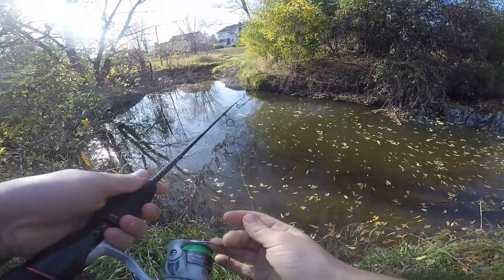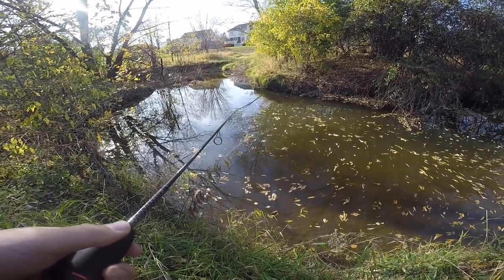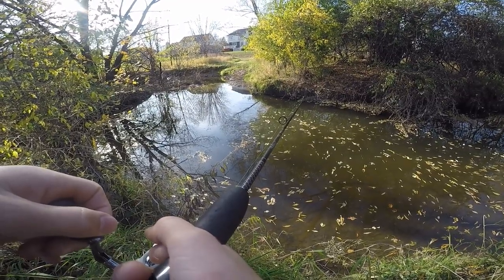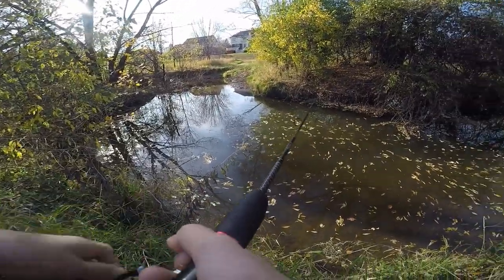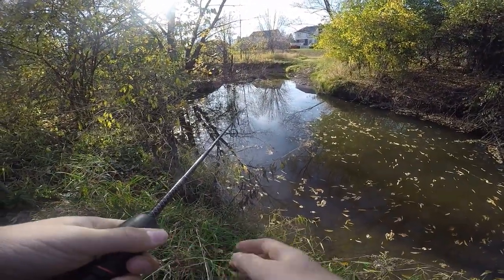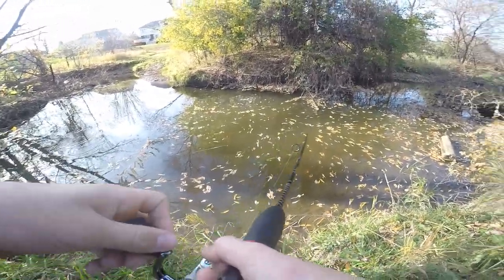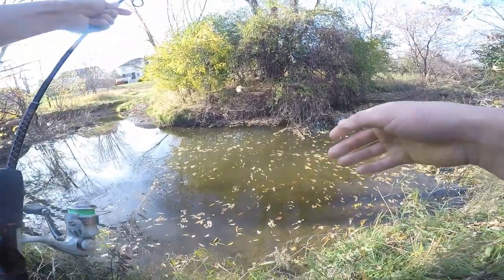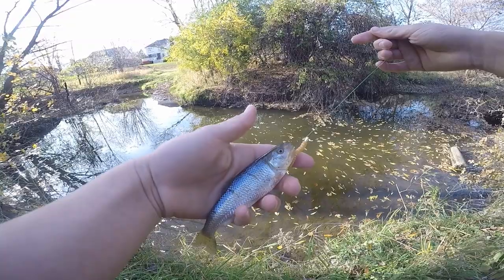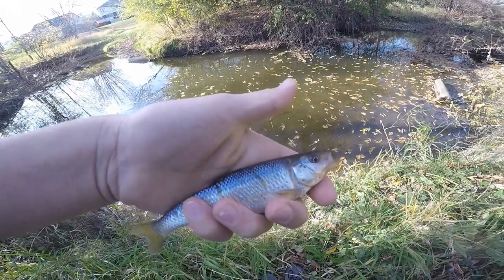That last catch was insane guys — I had no clue that creek chubs even got that big. Got one guys, there we go, there's another fish! Oh that's a new species guys, that's a little common shiner I believe. Species number three of the day right there, common shiner on the trout magnet. Alrighty guys, species number three of the day, common shiner on the golden trout magnet, let's get it back in the water. A little common shiner, see you bud!